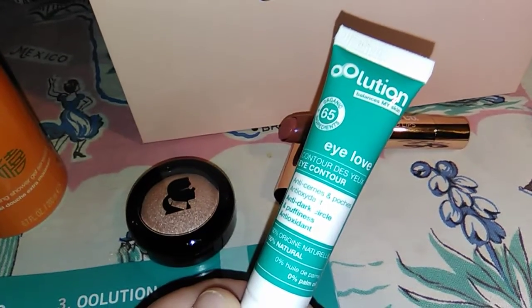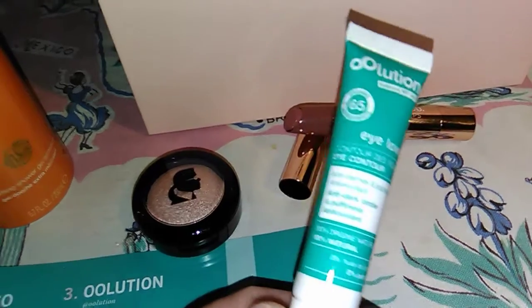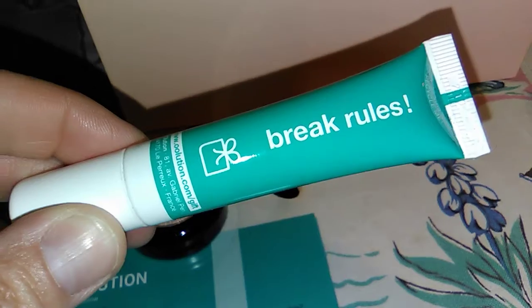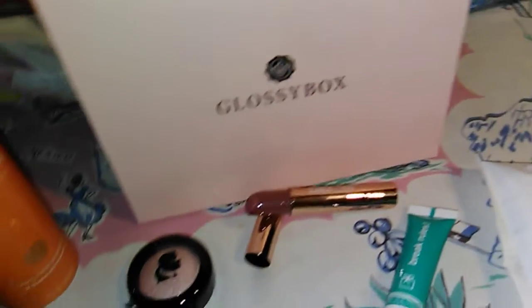Next is the Illusion Break the Rules contour moisturizer. It gets rid of dark circles and puffiness. This is full size as well, and it's $37.